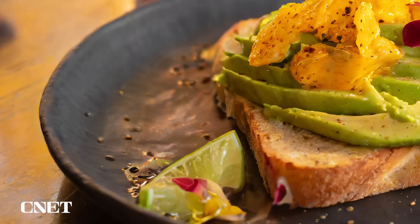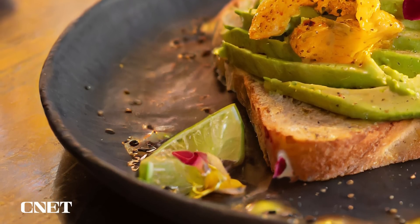The second avocado toast is AI generated — 100%. No! I thought that was the real one. It's almost too nice looking. And now you mention it, the lime does look kind of weird.